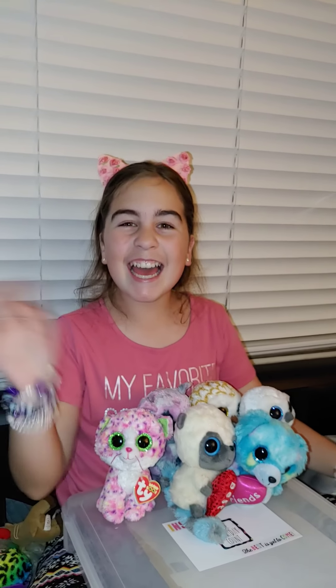This one is also a Ty. It's another cat. It has sparkly eyes too, and it's purple, yellow, pink, and light pink. It is a Ty, and her name is Sophie. It has the Ty tag here too with the name.